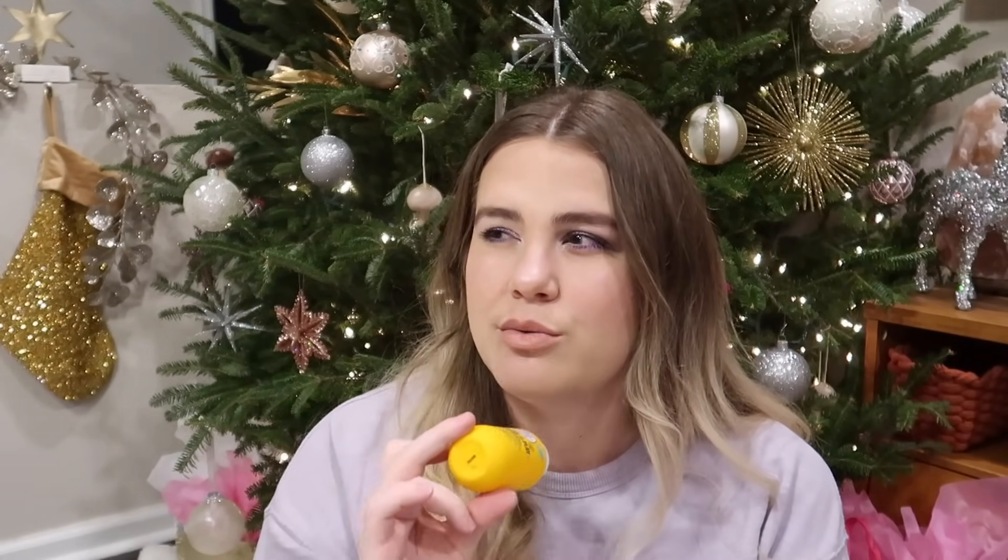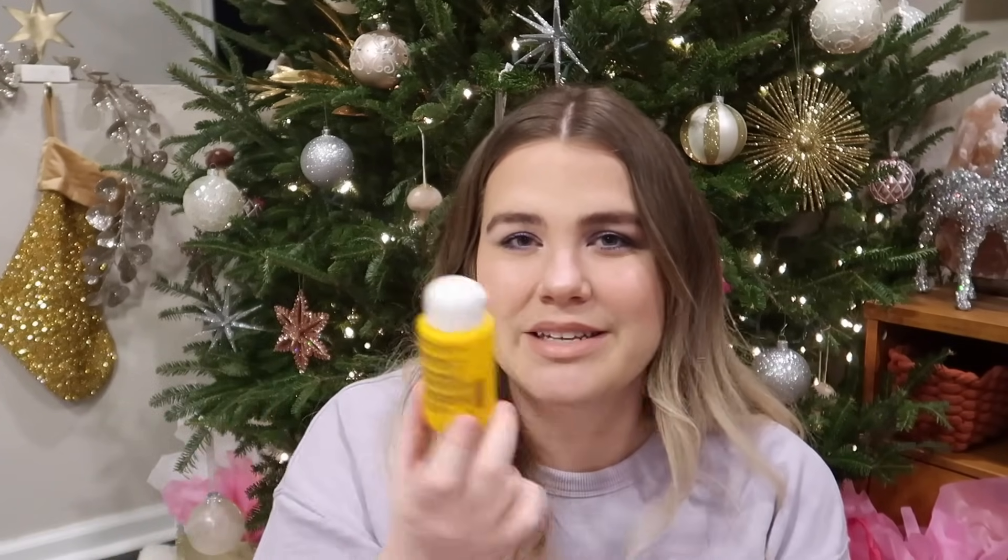I also have a little mini empty of the same product. This just came as a mini and I think we brought it with us on our cruise or somewhere — we've brought it traveling a few different places and that's how we used this up. 10 out of 10, would recommend.